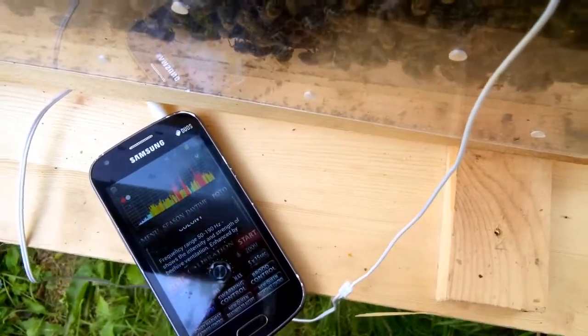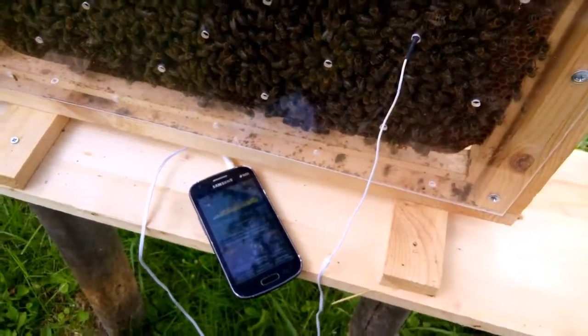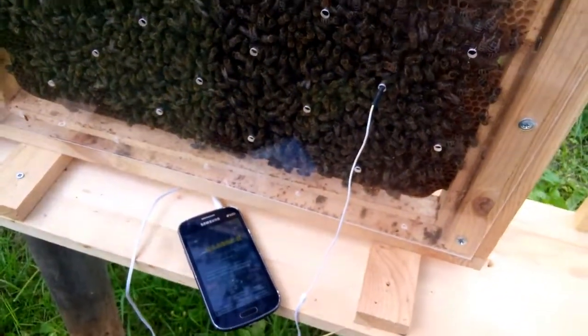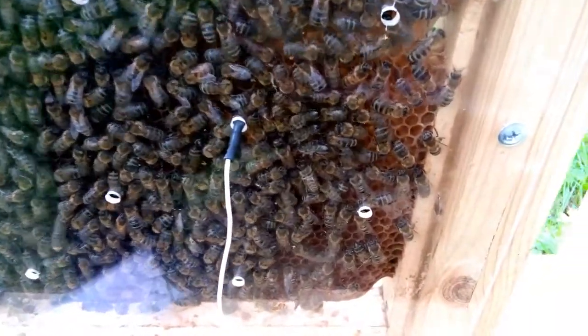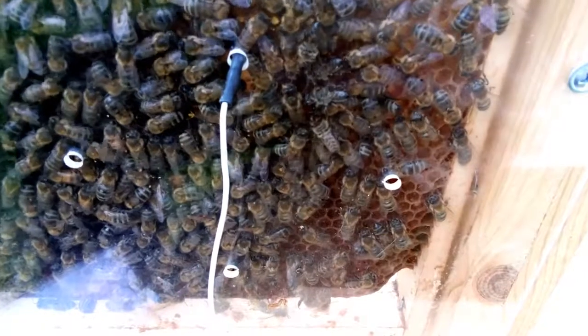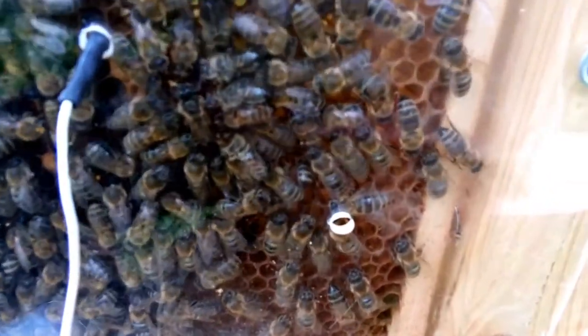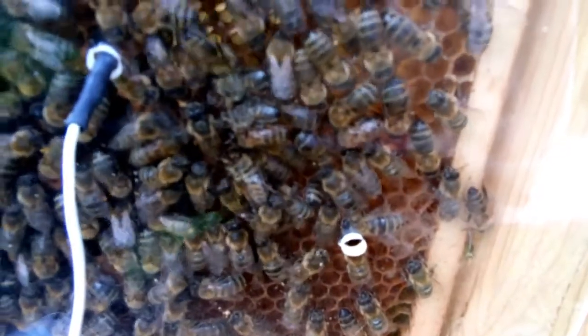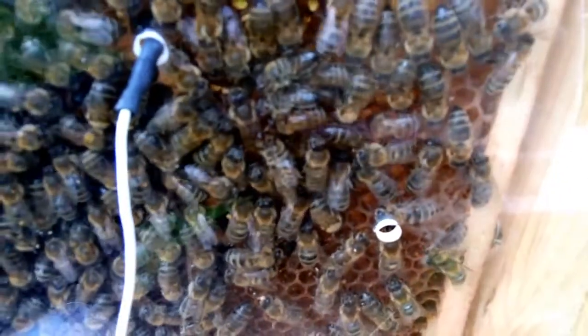The microphone from the wired headset and particular features of the audio input serving in the smartphone for a wired headset led to the possibility of determining signals with a resolution of several centimeters. This allowed us to see the differences in the signals between the part of honeycomb where nectar was processed and the part where the bees were apparently preparing cells for laying eggs by the queen.